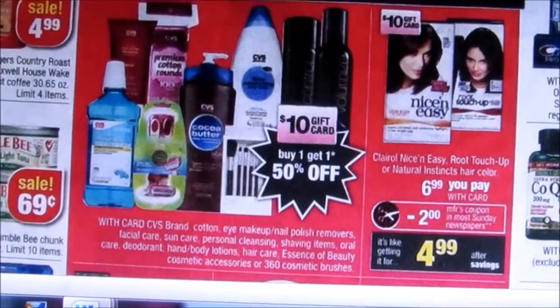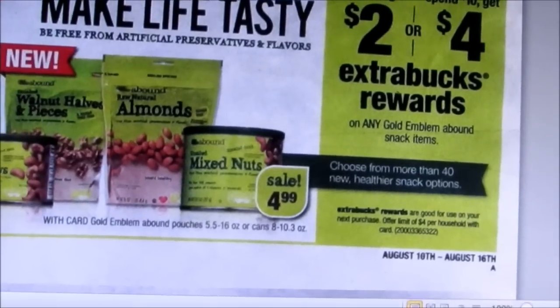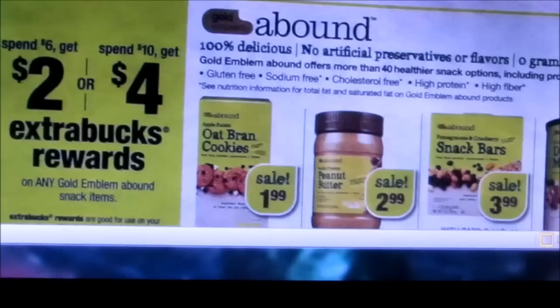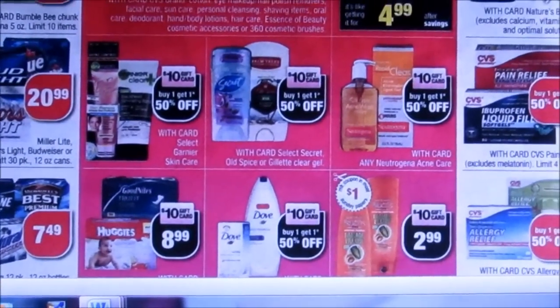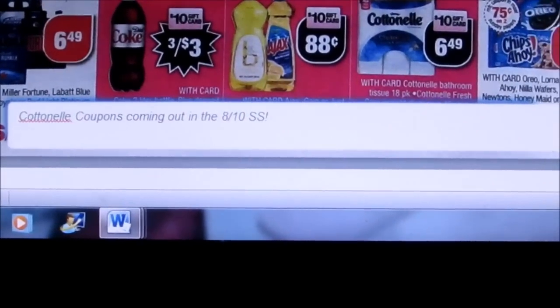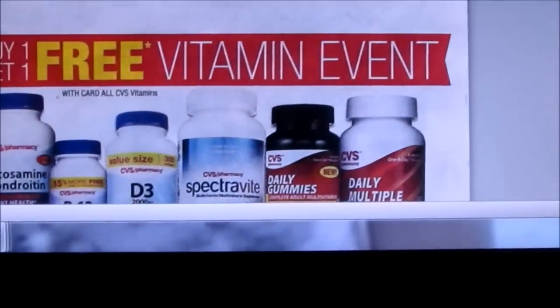There are some more deals towards the $10 gift card — it's hard when you can only get one gift card because there are so many things you could put towards it. You can see the little pink squares that say $10 — those are part of the gift card deal. And the cotton nail: there are cotton nail coupons coming out in the next Smart Source, so that'll be really helpful. I love the cotton nail.